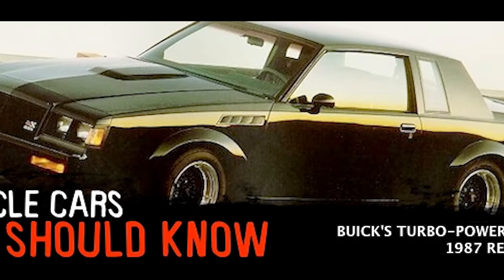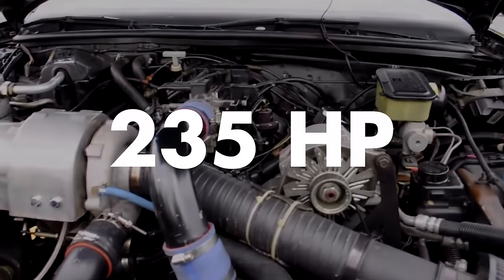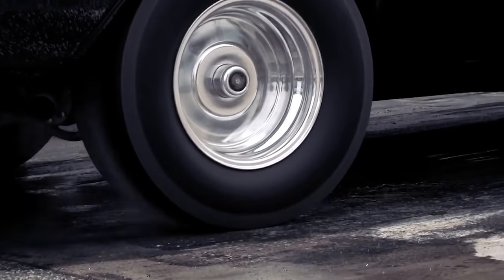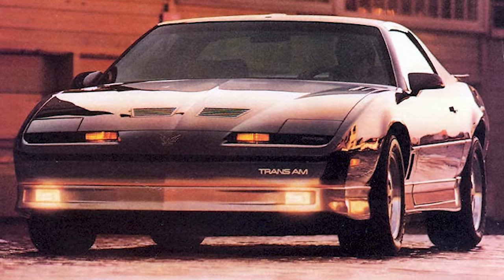By the next year, Buick had it almost perfected. The '86 Grand National's engine now produced 235 horsepower and 330 pound-feet of torque. The new Grand Nationals were outfitted with air-to-air intercoolers and a more refined sequential port fuel injection system. This Buick was now making the quarter mile in under 14 seconds and rocketing from 0-60 in under 5. A Buick was now the fastest American production car, dominating the '86 Corvette, Camaro, Mustang, and Firebird — and doing it with a V6 engine.